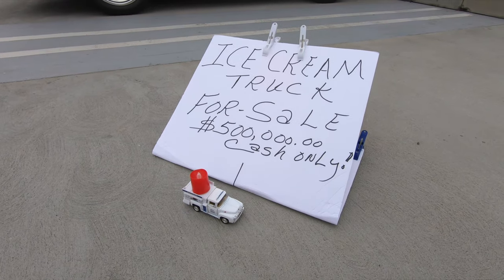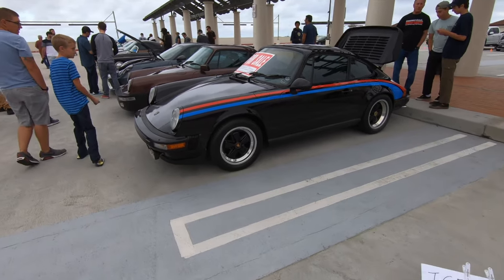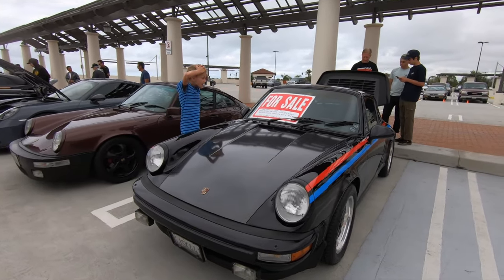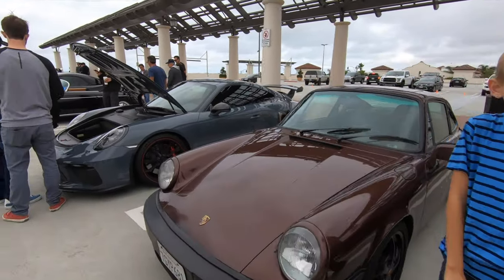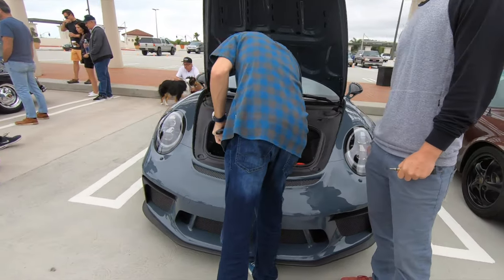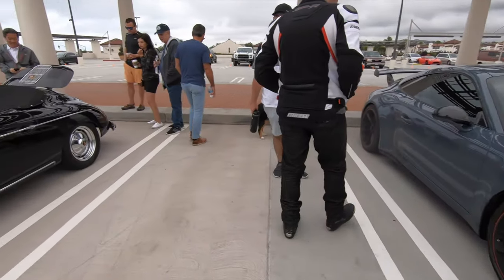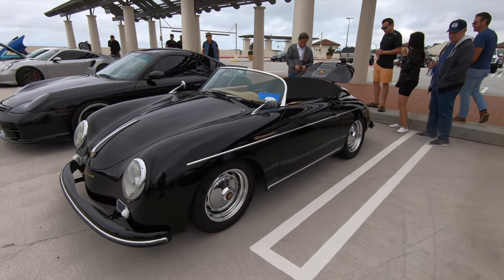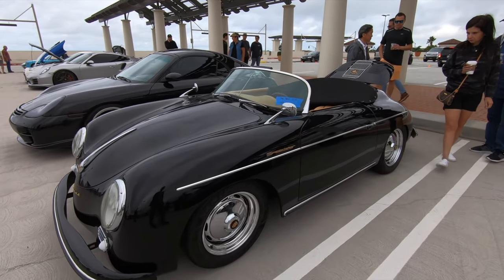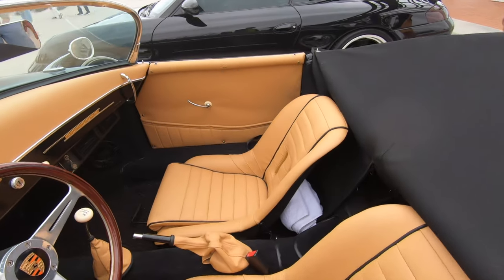The world's smallest ice cream truck with the world's biggest price. Vintage Porsche for sale, another vintage Porsche, and the updated one — the GT3. This car is 23 feet long — and look, it's for sale too, asking $50,000. It's quite nice. If you're interested, it's fully restored.